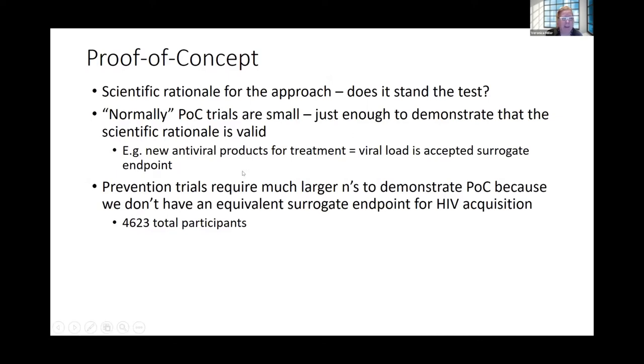When we talk about proof of concept, we mean we have a scientific rationale and want to see if it stands the test. Normally proof of concept trials are pretty small — just enough to demonstrate the scientific rationale is valid. For example, with a new antiviral for treatment, you can test maybe 10 patients. But in prevention we need much larger sample sizes. For the AMP studies, 4,623 total participants were enrolled to look at this proof of concept.